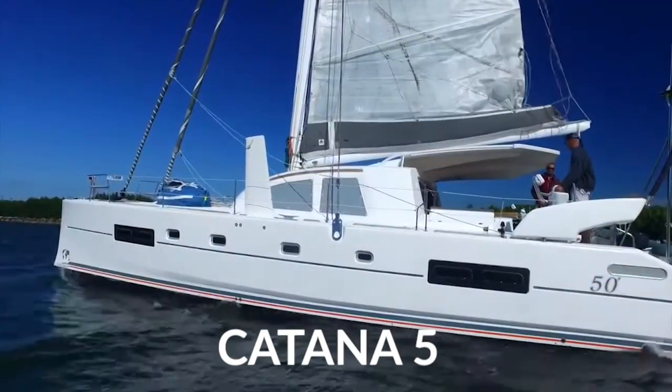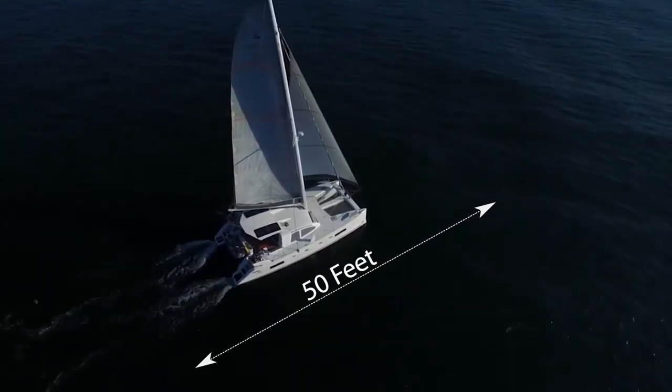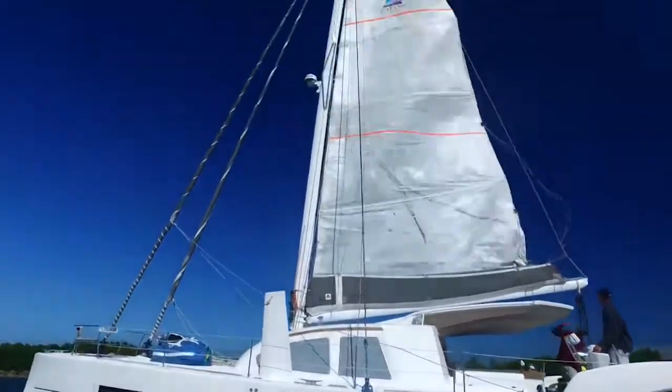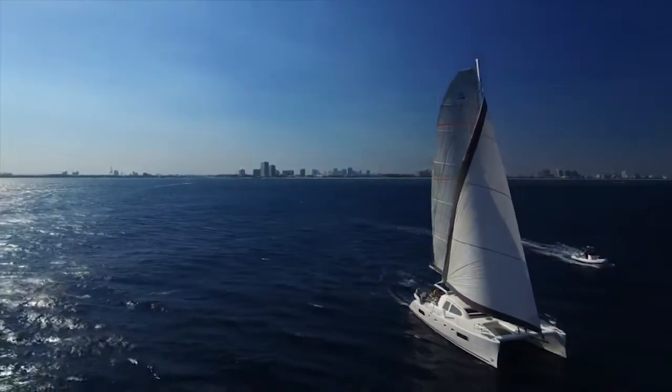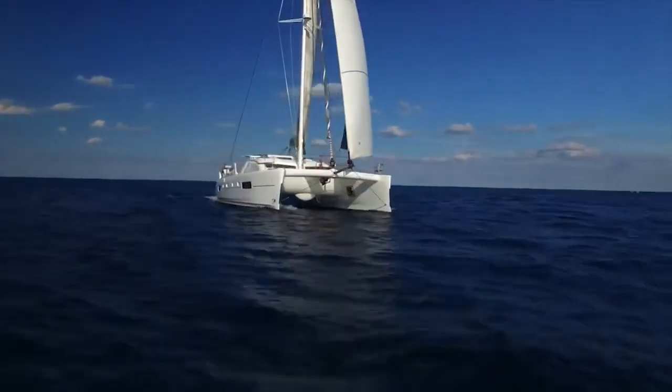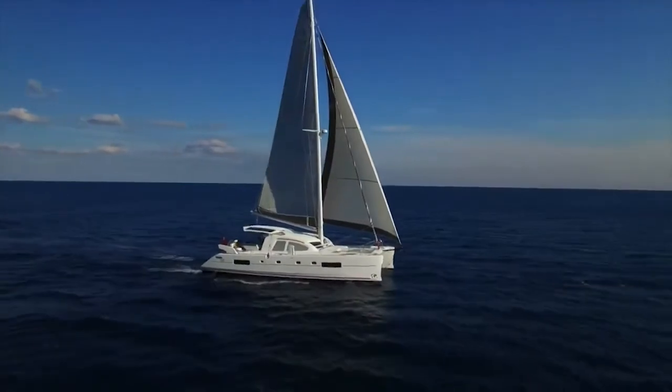Katana 50. Since its debut in 2008, this 50-foot-long vessel has been taking the yachting world by storm. The large catamaran has a beam that measures roughly 26 feet long with a draft of 4.8 feet. This makes it the perfect catamaran for a family looking to settle in and relax for a long cruise at sea.